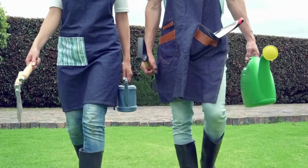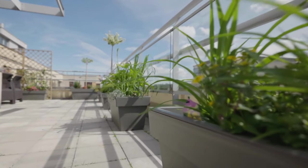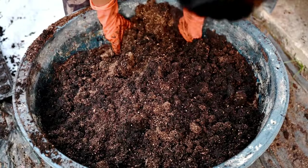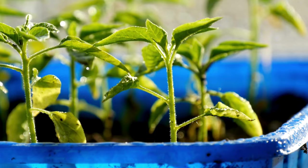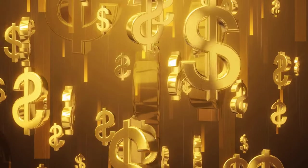Moving on to gardening hacks. Instead of shelling out big bucks for fancy planters, why not get creative with household items? Old buckets, tin cans, or even broken teapots can be transformed into charming plant containers, adding a unique touch to your garden without breaking the bank.